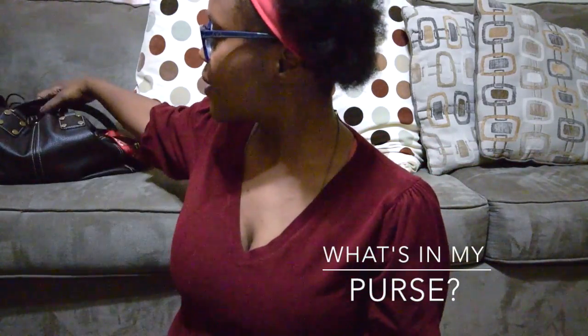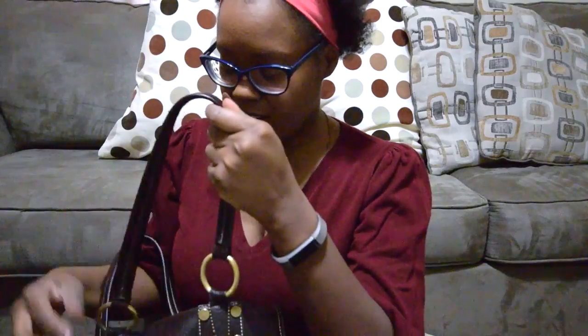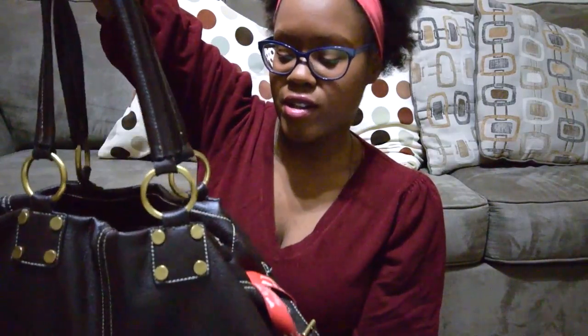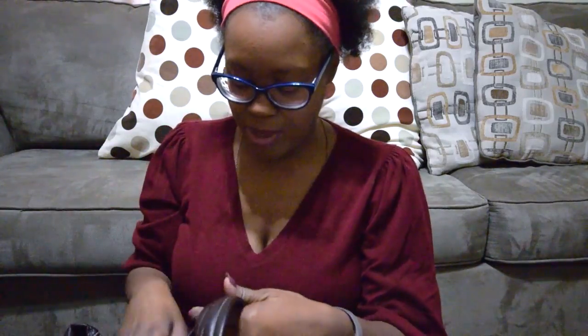Hi, this is Monique and today I'm going to try something new — I'm trying a new camera. I'm going to do a video about what's in my purse. If you go on my Instagram page you'll see that I posted some pictures about the purse. I got it at a music festival called 15 Minutes of Fame, so it's not like a super designer purse, but I bought it there.